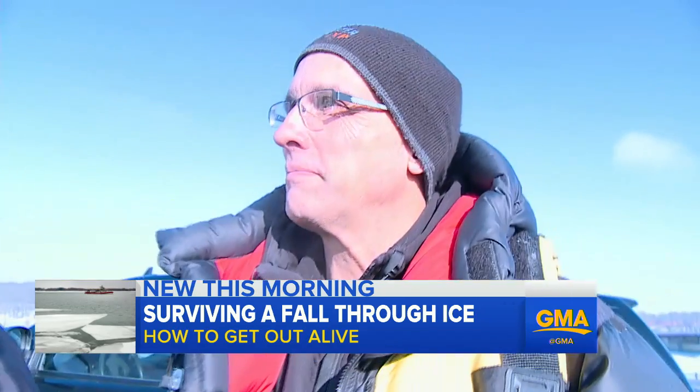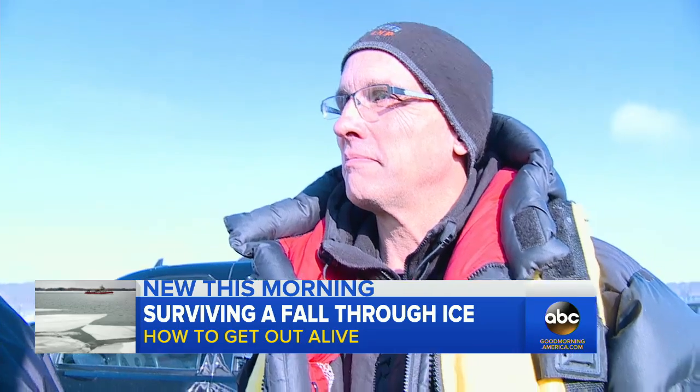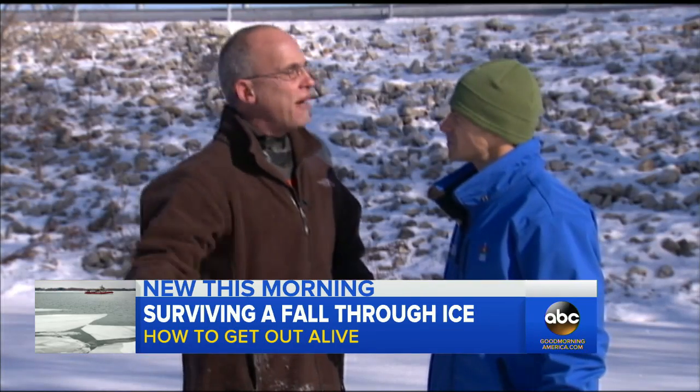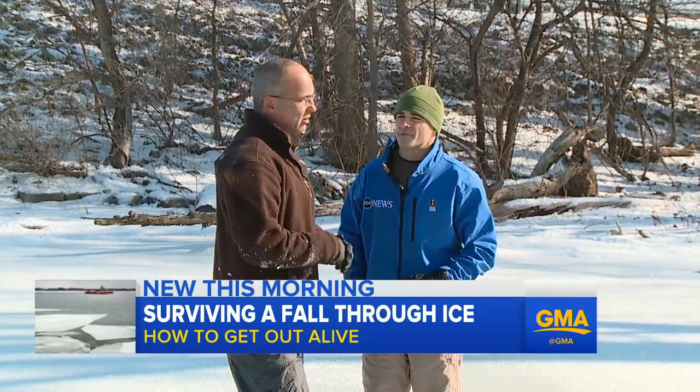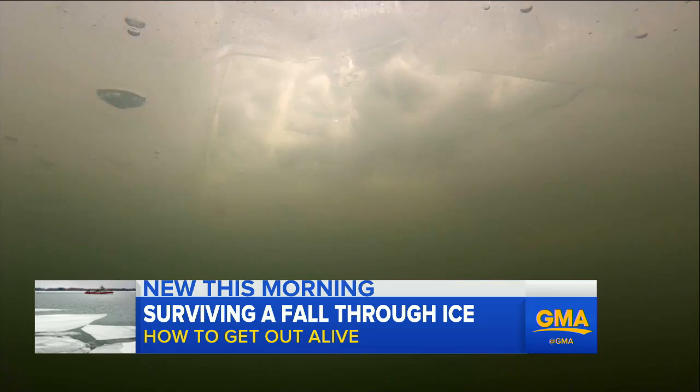My teacher, Dr. Gordon Giesbrecht, a.k.a. Dr. Popsicle, the world's foremost expert on hypothermia and ice rescues. "It'll take you at least half an hour in here before you become hypothermic." Good information, but small consolation on a balmy 15-degree day. Gordon says the first thing to know when you hit the water is that you have time.